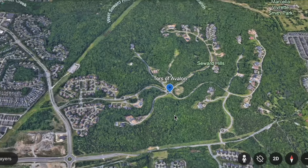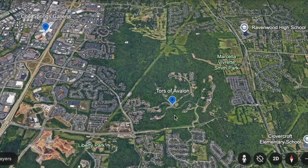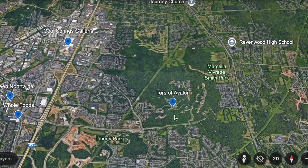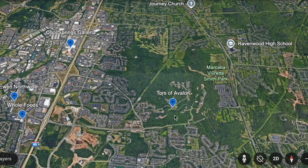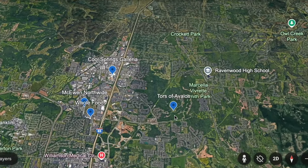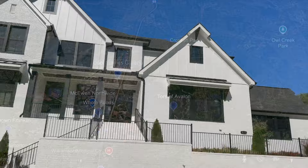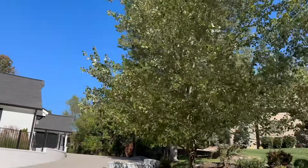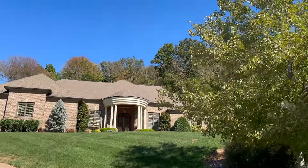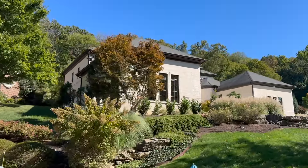Avalon is located off of Wilson Pike in East McEwen Drive, so it's got great close proximity to everything that the McEwen area has to offer. That's where you're going to find things like your Whole Foods. It's also very closely located near Cool Springs, which is where Trader Joe's is, so you've got this great convenient access right in the middle of all that Franklin has to offer.